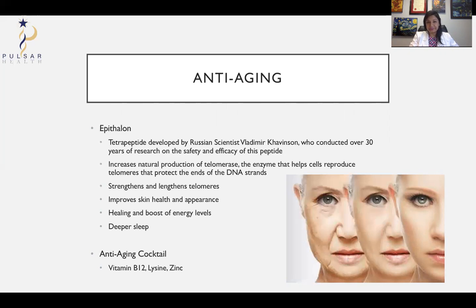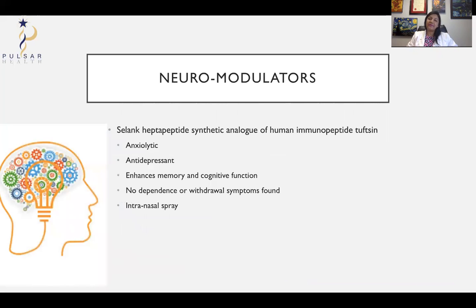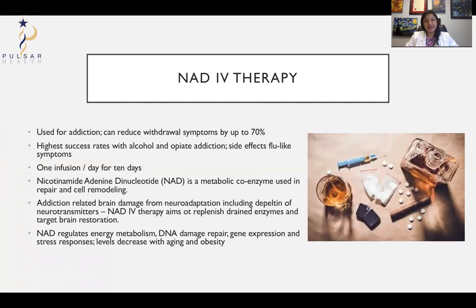There are also peptides that affect your mood. One example is Selank — a heptapeptide that works as an anxiolytic, is an antidepressant, enhances your memory and cognitive function. The best thing is it doesn't cause dependence or withdrawal symptoms like valium can. You don't even have to have it injected — you can have it as an intranasal spray. It's worth considering if you're experiencing a lot of anxiety or depression during these times.